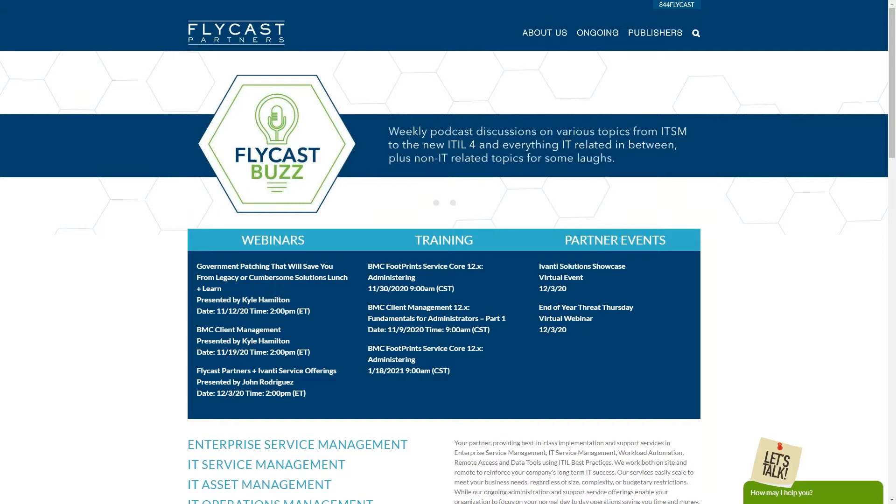Flycast Partners offers best-in-class implementation services and training in IT service management, IT asset management, IT operations management, enterprise service management, and workload automation, utilizing ITIL best practices. Our professional services team has over 5,500 engagements both on-site and remote. We have over 1,100 regular customers throughout Canada and the United States. Reach us at 844-FLYCAST, that's 844-359-2270, or visit our website. The green chat box is staffed Monday through Friday during normal business hours.